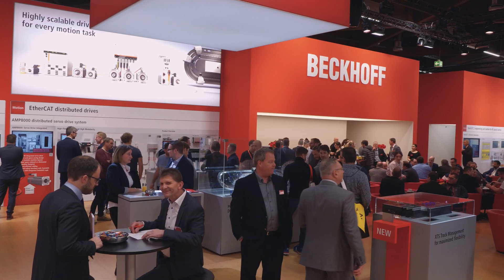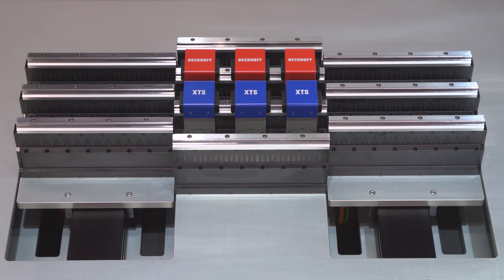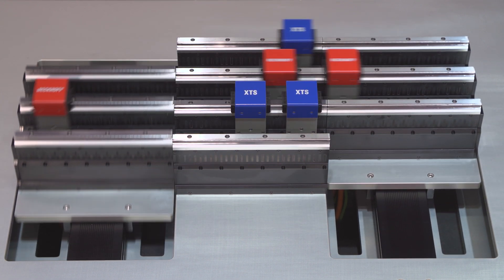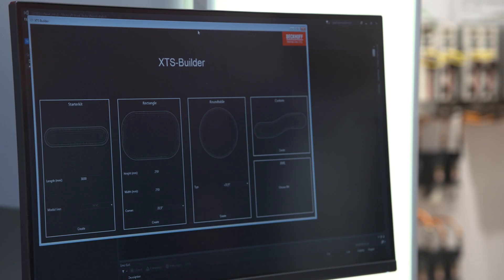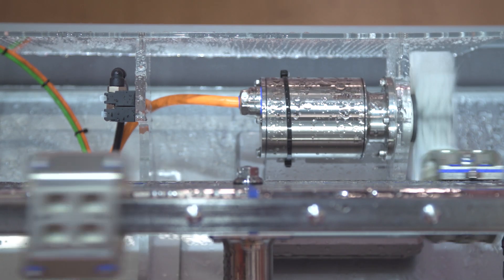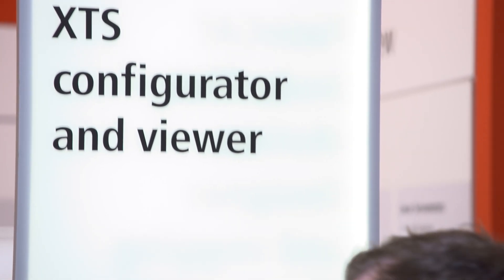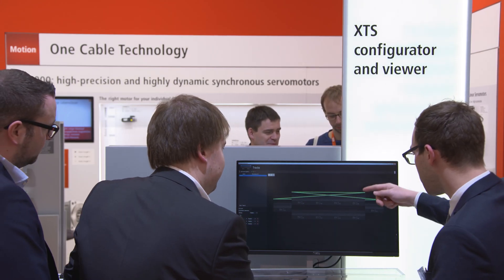The XTS transport system, already field-proven in a wide range of applications, is being expanded. Additions include a new motor module for moveable track management systems, a shorter straight motor module to support new track geometries, and a more affordable aluminium mover designed to carry heavier loads in the XTS hygienic version. The TwinCAT 3 XTS extension now fully supports the new track management capabilities and enables even faster commissioning.